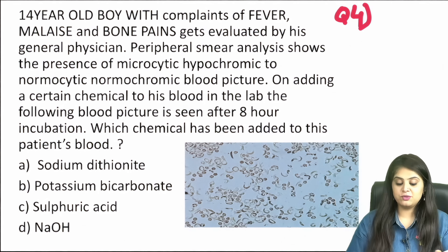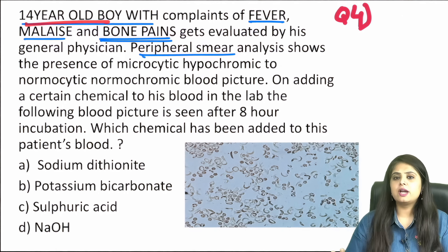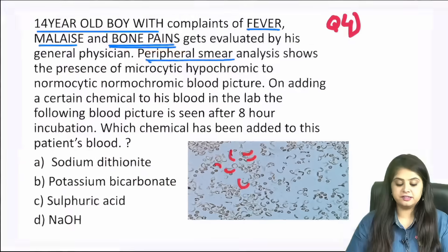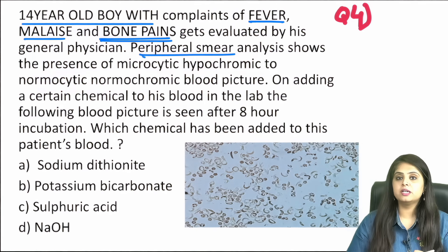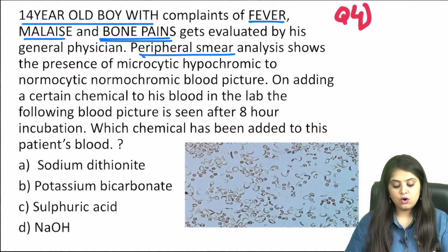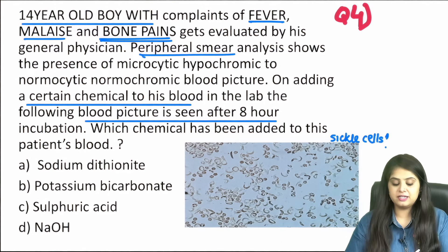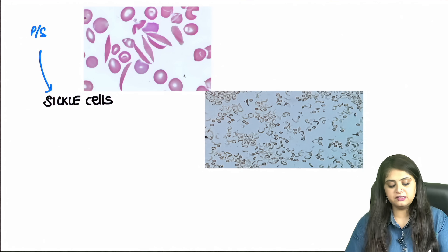Question four: a 14-year-old boy with fever, malaise, and bone pain. In a young child with bone pain, always think sickle cell anemia. The peripheral smear here shows microcytic hypochromic and normocytic normochromic cells — no sickle cells directly. However, after adding a certain chemical and waiting 8 hours, the blood picture clearly shows sickle cells.